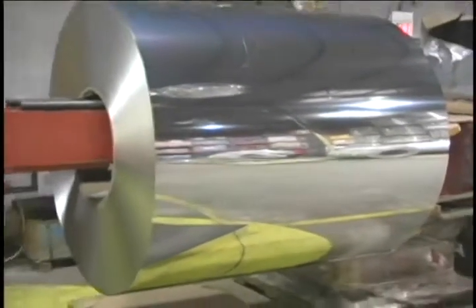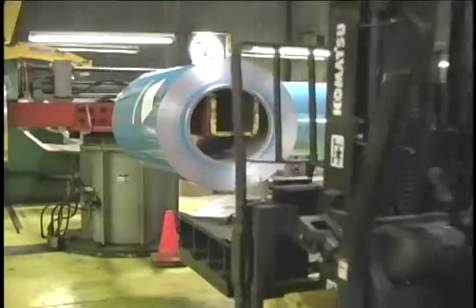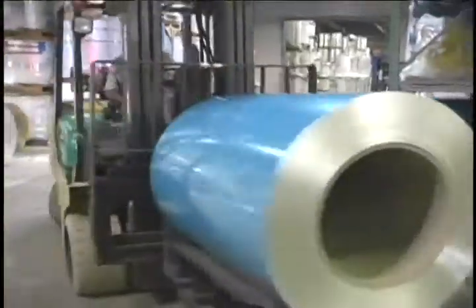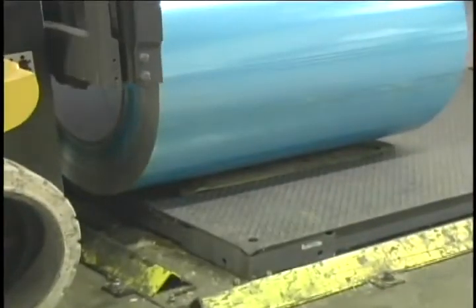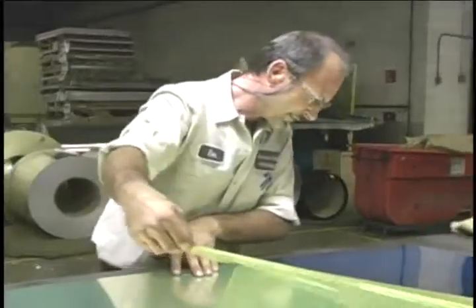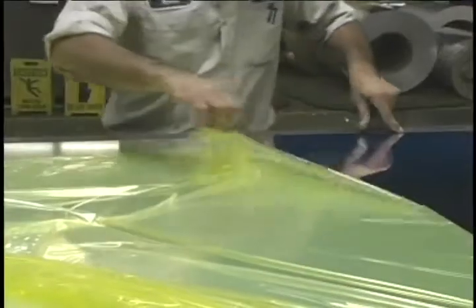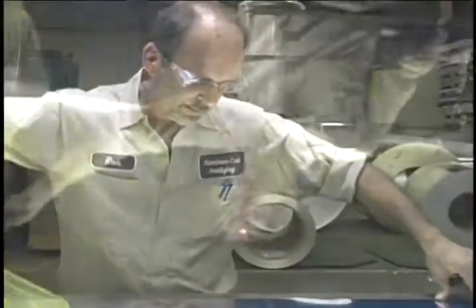Surface protection from Polyfilm is a temporary barrier of film that minimizes potential damage and contamination of aesthetically focused surfaces. Primarily polyethylene based, surface protection film solutions are engineered to withstand the rigors of manufacturing, mechanical handling, and logistics processes.